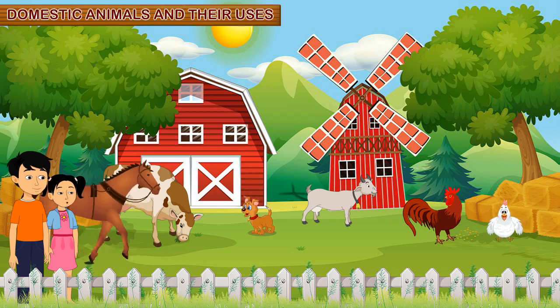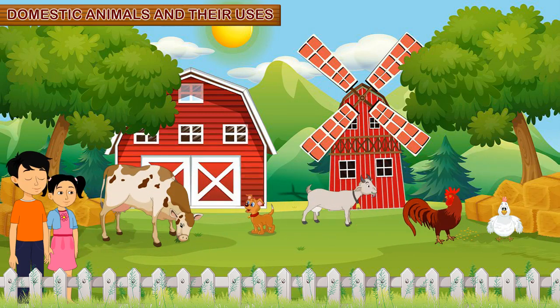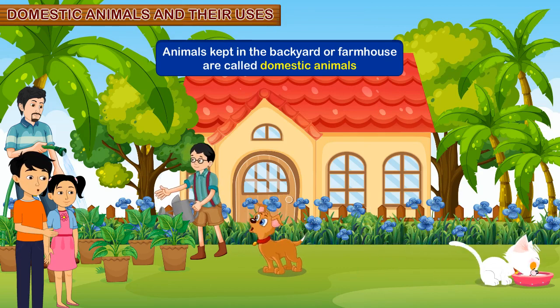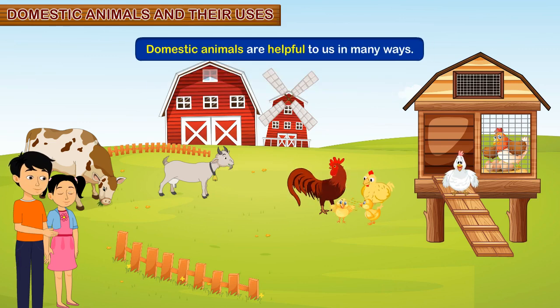Brother, can we keep some animals in farmhouses? How are they useful to us? Today, I will tell you about different domestic animals and their uses. Animals kept in the backyard or farmhouse are called domestic animals. Domestic animals are helpful to us in many ways.